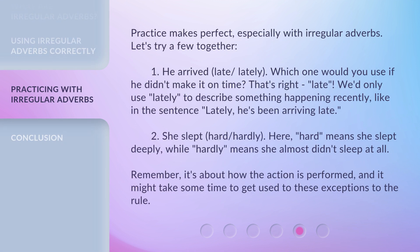Practice makes perfect, especially with irregular adverbs. Let's try a few together. Here, 'hard' means she slept deeply, while 'hardly' means she almost didn't sleep. Remember, it's about how the action is performed, and it might take some time to get used to these exceptions to the rule.